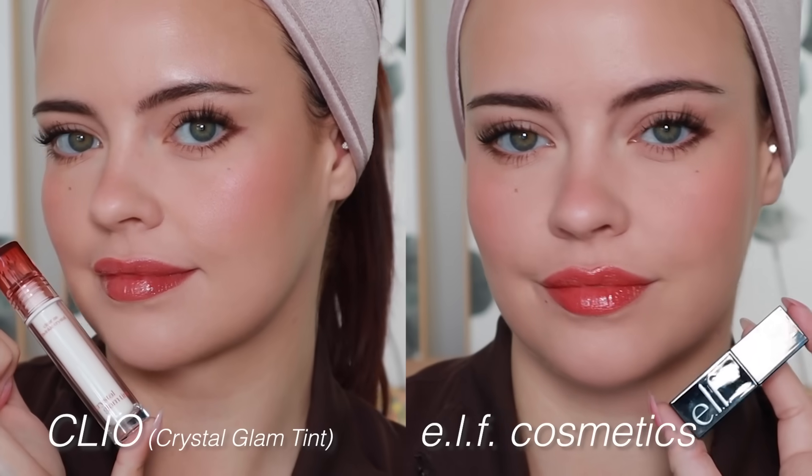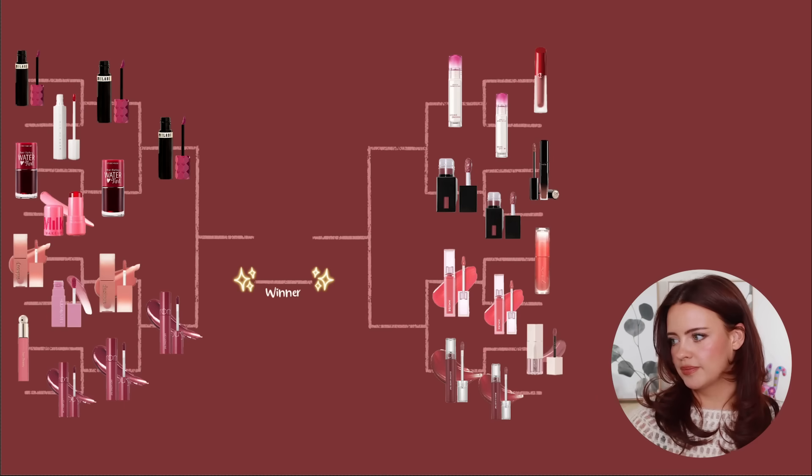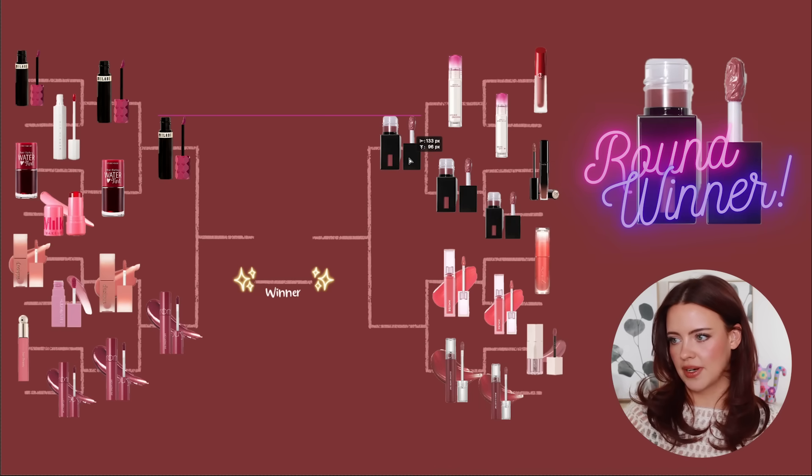The ELF lip stains are always on my mind — I often think of them first when I think of lip stains or what lip product I want to wear today. ELF is always in the mix, so it makes sense for them to move forward.